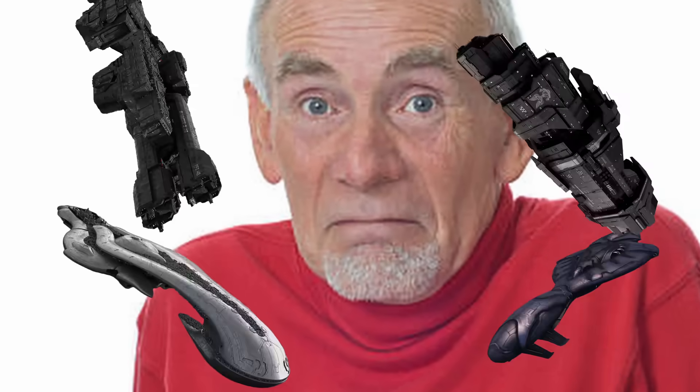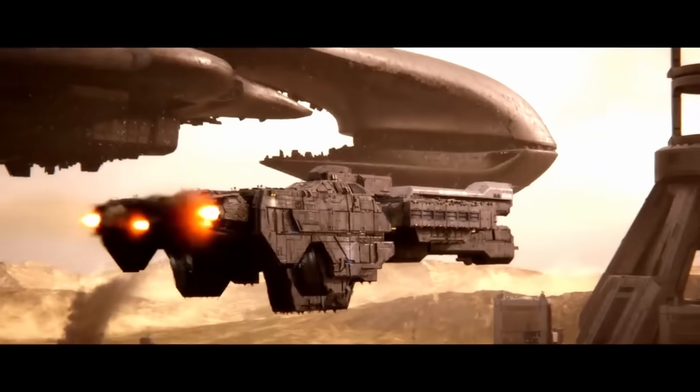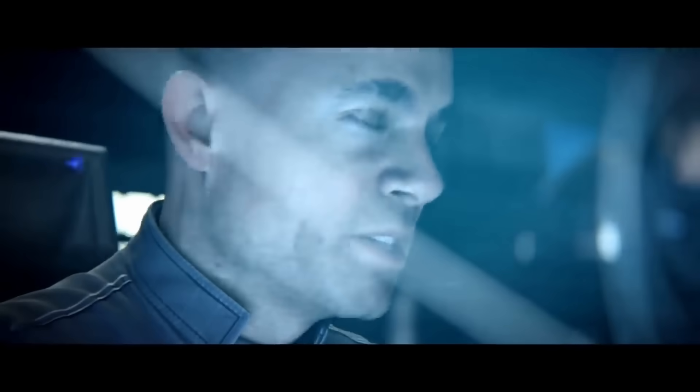Before I begin, I think there's still some confusion on what ships I'm going to be covering. All of them. If a ship is in the Halo canon, assume it is already on the list — I will get to it. UNSC, Covenant, Banished, Civilian, Forerunner — fret not children, it will be done.